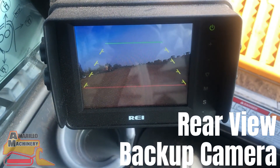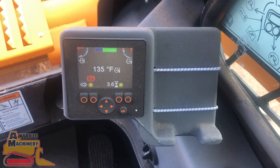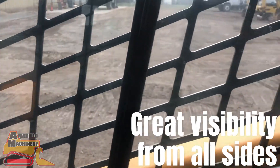Safety features like the rear view backup camera and LCD operating screen are essential to operating in close quarters. The cab of the 3200 VT has been designed with great visibility on all sides, providing a safer and more precise operation.